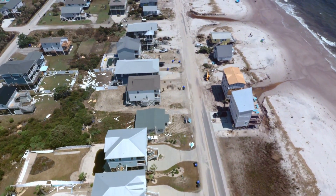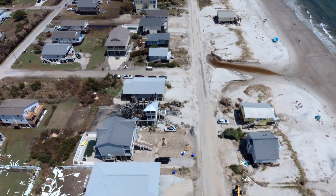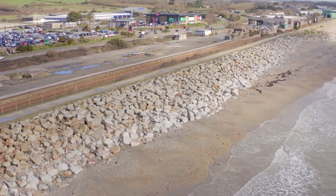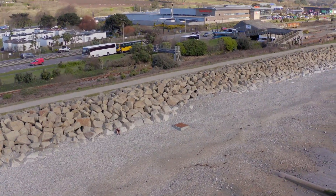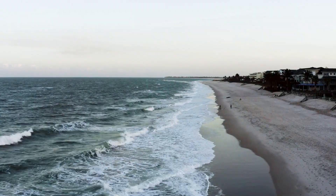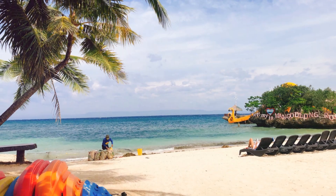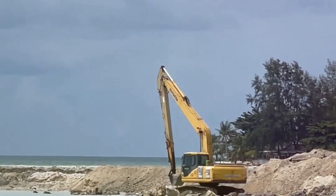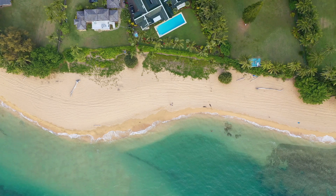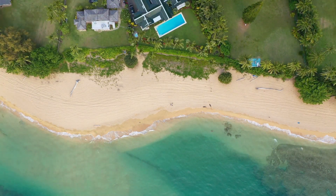Make sure your inspector pays close attention to the foundation, roof, windows, and any areas prone to moisture. Next up: erosion. Beachfront properties are constantly exposed to the elements, and over time erosion can eat away at the shoreline. Check for signs of erosion around the property and inquire about any erosion control measures in place. Don't forget about maintenance costs either — think regular cleaning to combat salt buildup, landscaping to withstand wind and sand, and potential repairs due to weather exposure. Factor these costs into your budget to avoid any financial surprises.